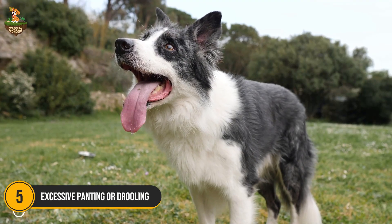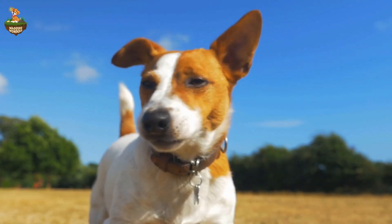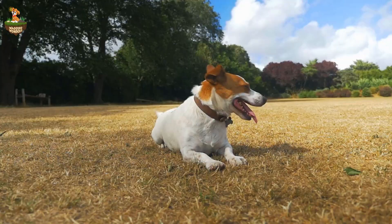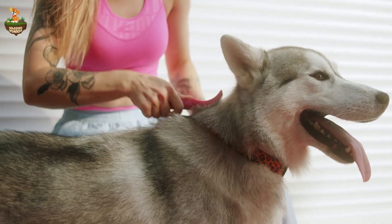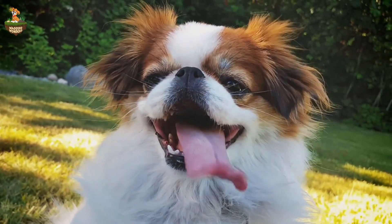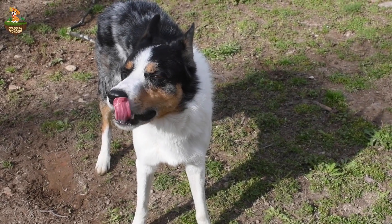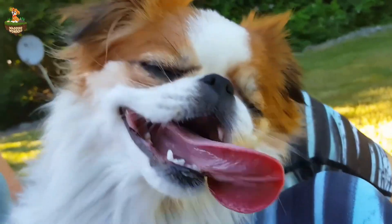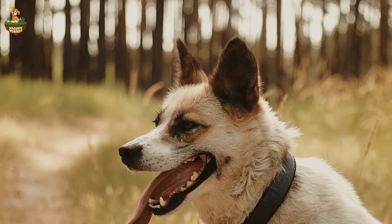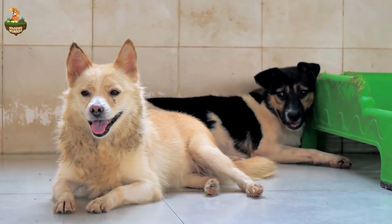Number 5: Excessive Panting or Drooling. One of the most noticeable physical signs of dog anxiety is excessive panting or drooling, especially when it's not hot outside and they haven't been exercising. Panting is a dog's way of cooling down, but when it happens in a calm environment, it could mean they're feeling overwhelmed. Similarly, drooling more than usual is a sign of stress in certain situations, like during a car ride or a visit to the vet. These behaviors are often overlooked as harmless, but they can be a major indicator of underlying anxiety. To calm your dog, start by identifying the stressor and removing it if possible. If that's not an option, create a safe, quiet space for them where they can relax.